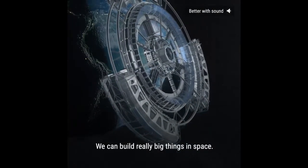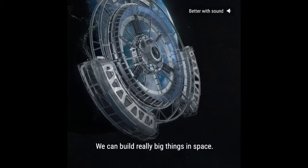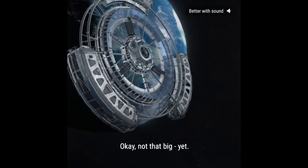We can build really big things in space. Okay, not that big, yet.